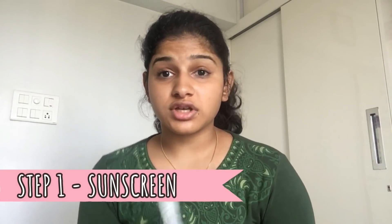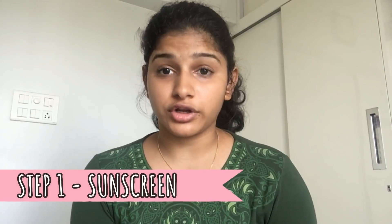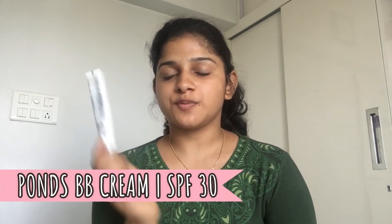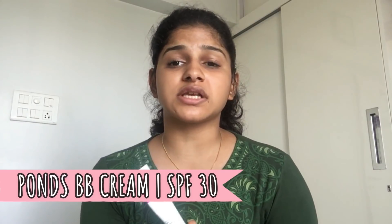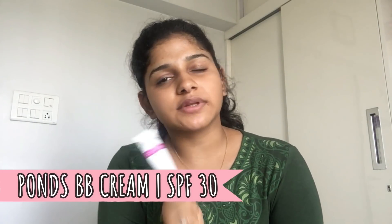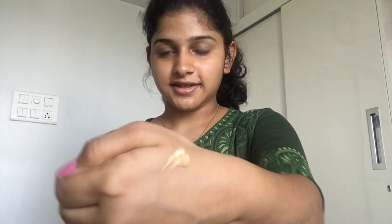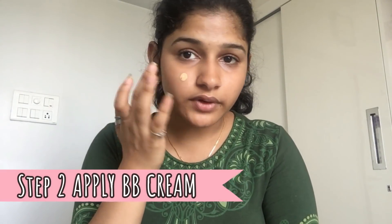First, you guys need to use a sunscreen, even if you are moving out of the house in the morning or evening. I am using the Ponds — I'm using the Ponds Beauty BB cream, which contains SPF 30, so it can be used as a sunscreen as well as a BB cream. I'm gonna take this much and apply it with my finger first.